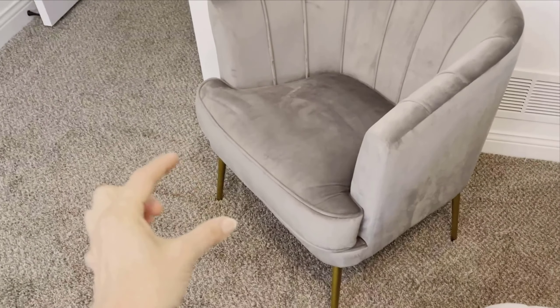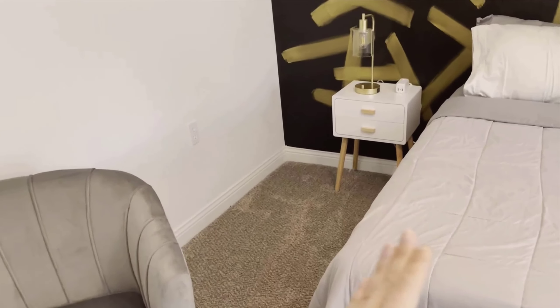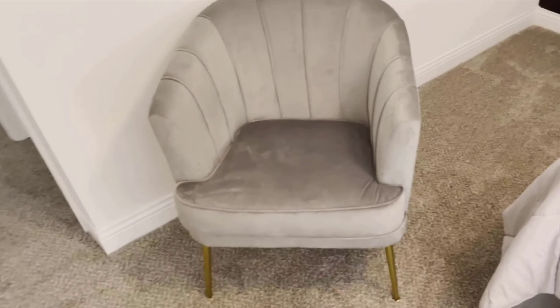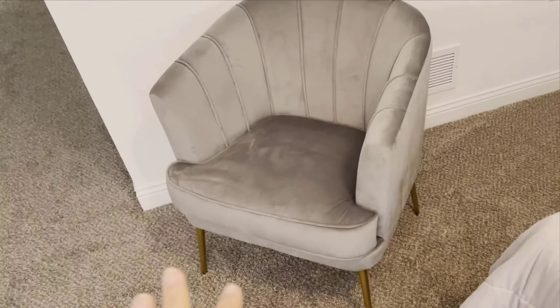This is a piece that caught my eye for its elegant design and charming velvet finish. If you're on the hunt for a stylish yet comfortable accent chair, stick around as I break down everything you need to know.